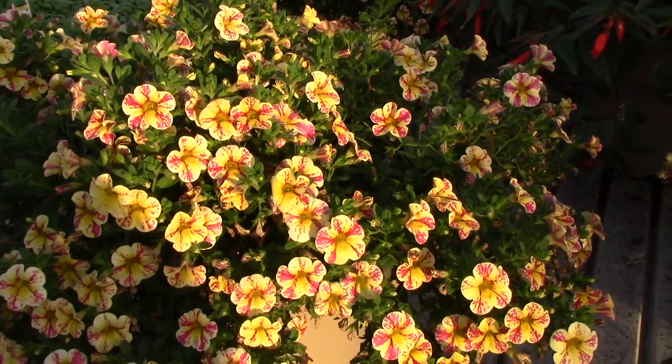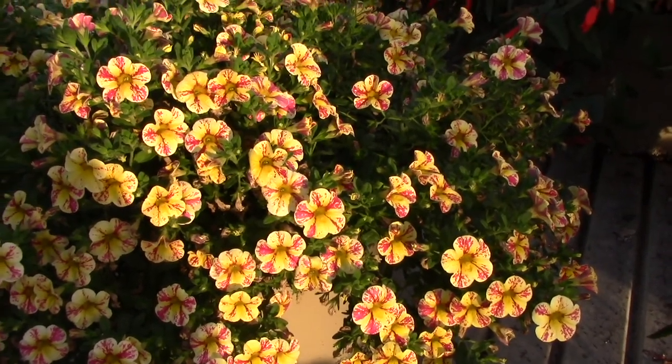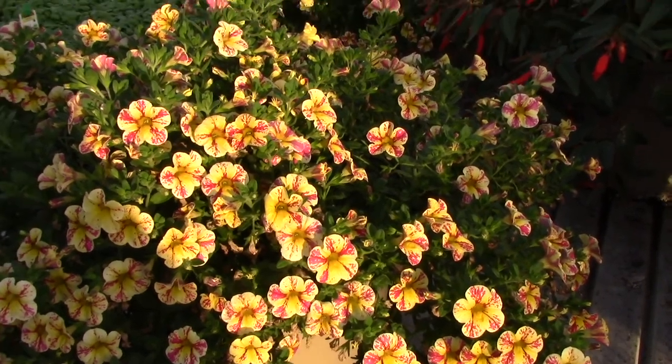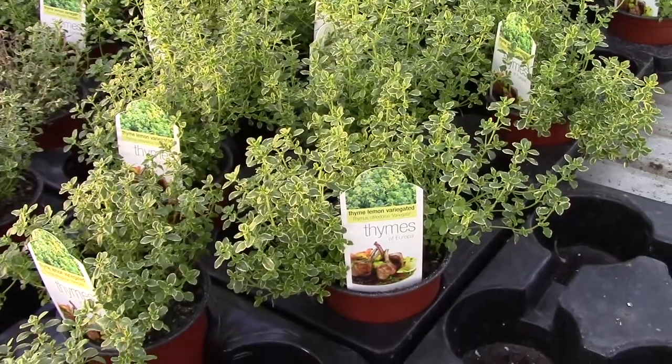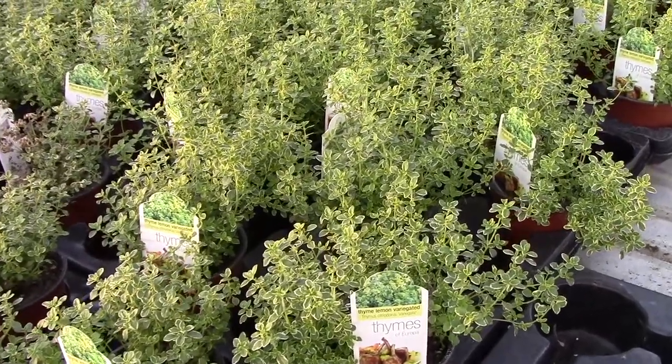Sneaking in a look at a calibrachoa we actually had this year, just getting introduced: Candy Bouquet from the breeder Westhoff in Germany. It's a nice mounding one that you might like for next year.